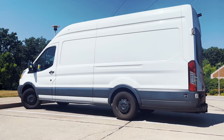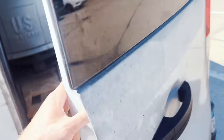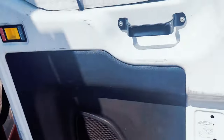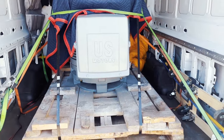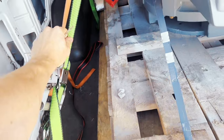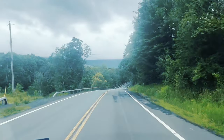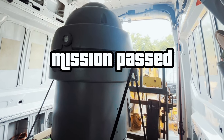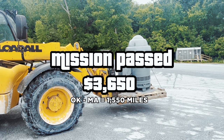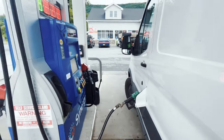I didn't get a chance to film us getting loaded, but you guys can see we're sitting pretty low. We're carrying one pallet — it's about 2,000 pounds. I did put a moving blanket on it and strapped it all around. And just like that, we are unloaded.